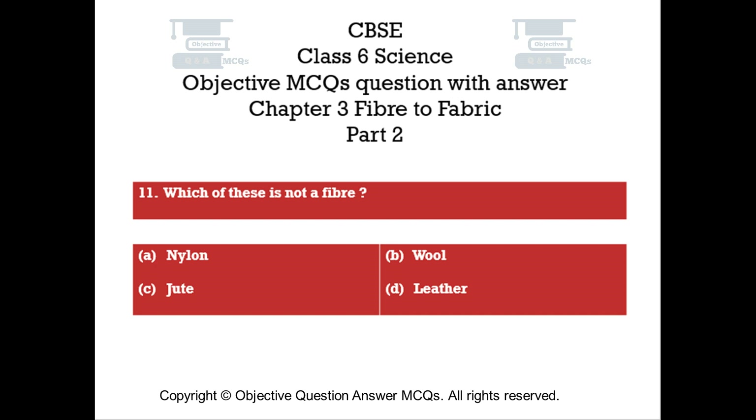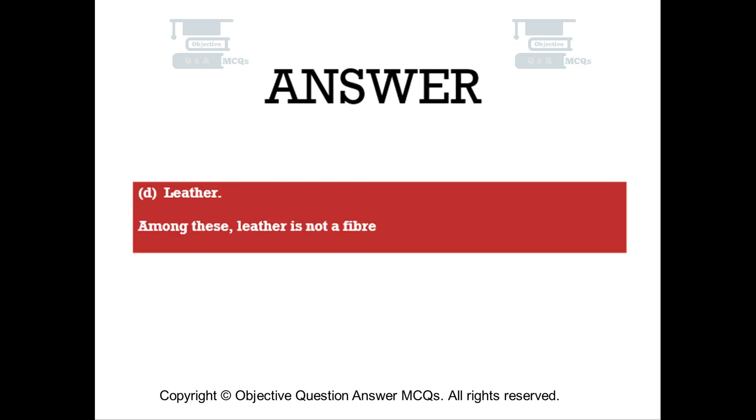Question number eleven. Which of these is not a fiber? Option A: nylon. Option B: wool. Option C: jute. Option D: leather. The right answer is Option D — leather. Among these, leather is not a fiber.